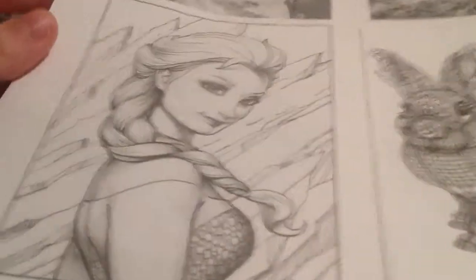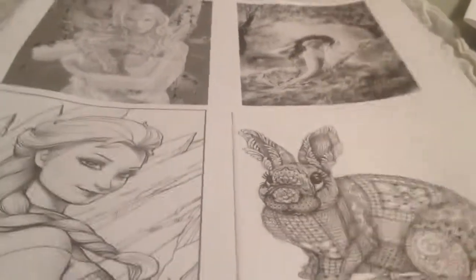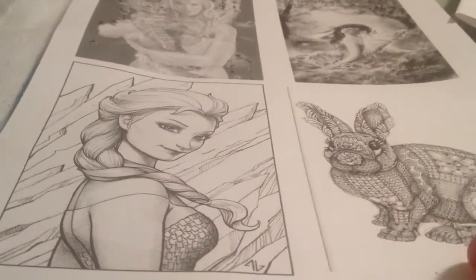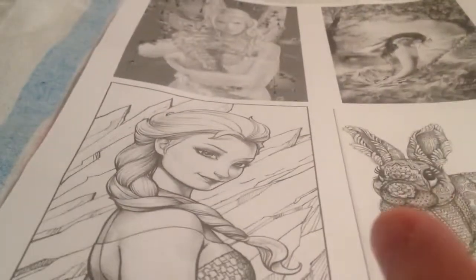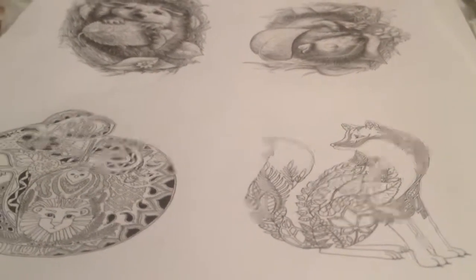And then lastly, she printed me out some of these. She has a video of her coloring them, and I think she said these are grayscale, so you color them. They look like they put a lot of time and effort into blending them, but you don't — it just automatically has that look. So I'm excited to try that and see how that turns out. That was my happy mail from Crafty Lori. Thanks for watching.